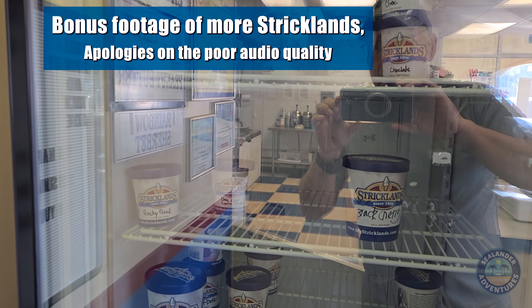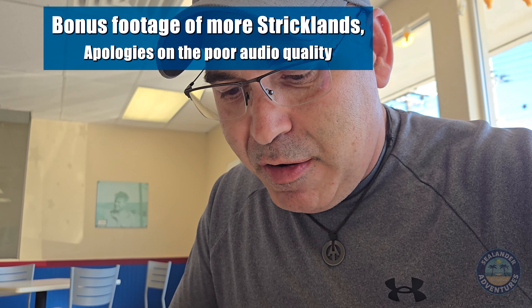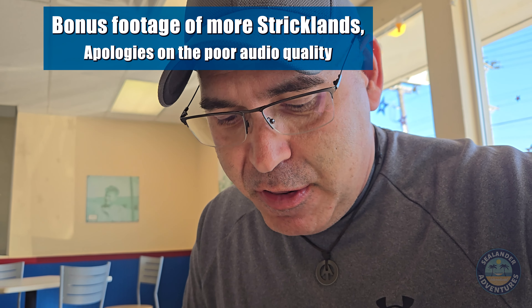These are some of the pint sizes of the leftovers — peanut butter, rocky road, chocolate chip, black cherry — that you can buy. I traveled to the other Strickland's in Cuyahoga Falls, Ohio. What I ordered today at this other Strickland's was the peanut butter and black cherry. Got peanut butter and black cherry here.